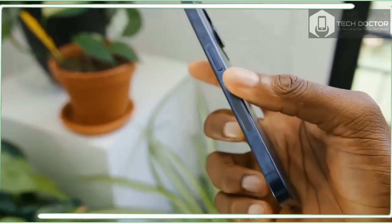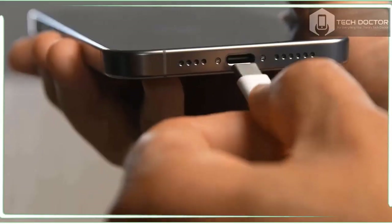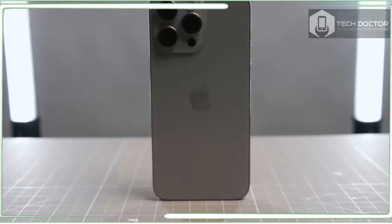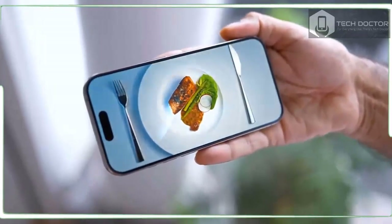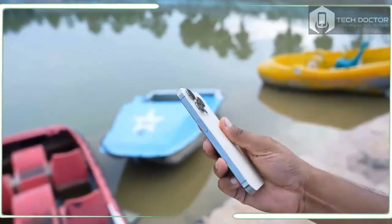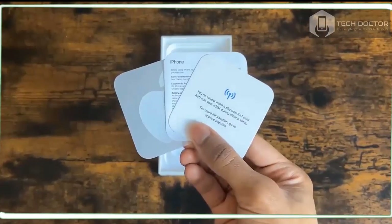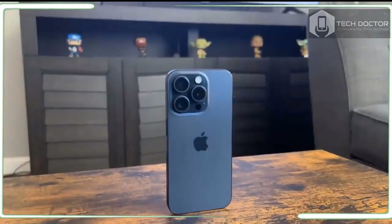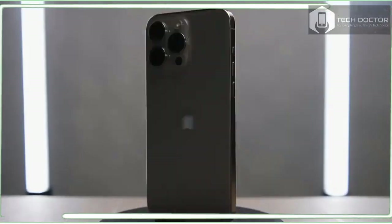Apple has made the jump from the Lightning connector to USB-C and there are clear benefits for users. You can charge your iPhone, MacBook, and iPad all using the same cables. There's a cable in the box but no charger. The iPhone 15 Pro supports USB 3 transfers to your MacBook or a storage device at up to 10 Gbps speeds, which is better than the USB 2 speeds offered by the regular iPhone 15 series. Just keep in mind that you will need to buy a separate USB 3-rated cable.